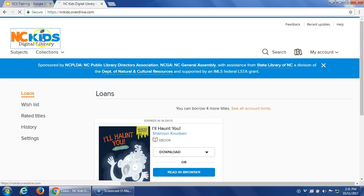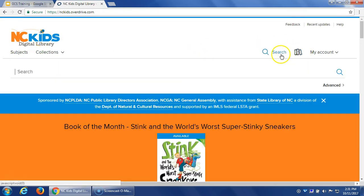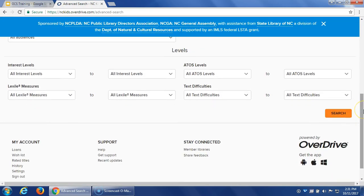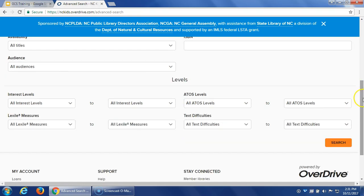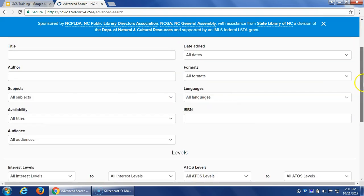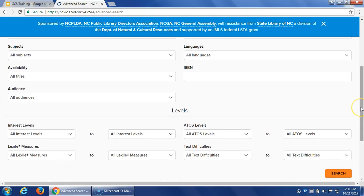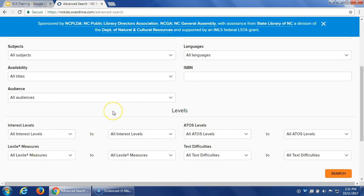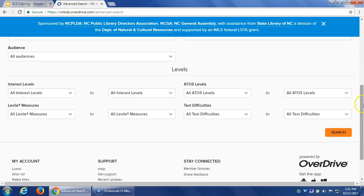Another cool feature: go to Search and Advanced Search, where you can filter by Lexile scores, interest levels, audience age, and availability. There are all sorts of specific search options. Many teachers send students in looking for specific Lexile scores, so this is a great way to steer students toward books that fit their reading level.